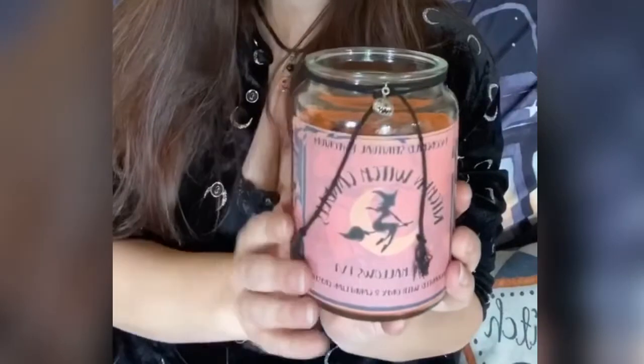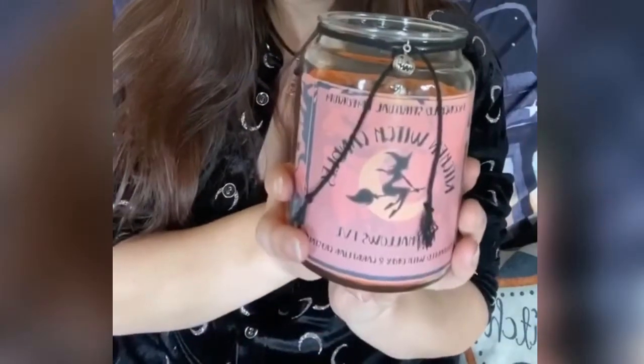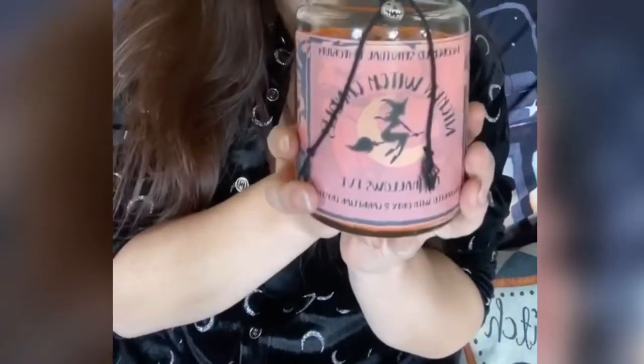This candle will burn for about 90 — maybe even more — hours, so it's a long-lasting fragrance and a long-lasting candle. The next new item is the mini broom. These have been really popular; I only released them a couple of weeks ago and we've sold out quite a few times.